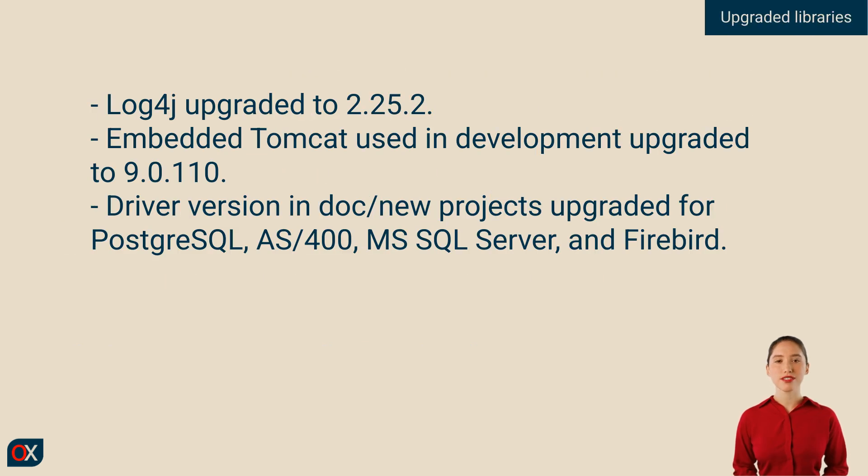We have updated the dependencies for the embedded Tomcat and Log4j. Additionally, we have also updated the JDBC driver version for PostgreSQL, AS400, Microsoft SQL Server, and Firebird, used in the documentation and in the pom.xml of new projects.